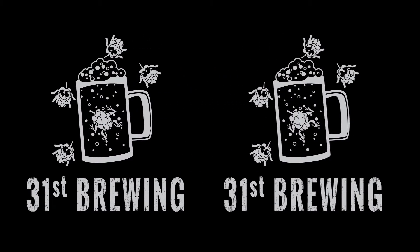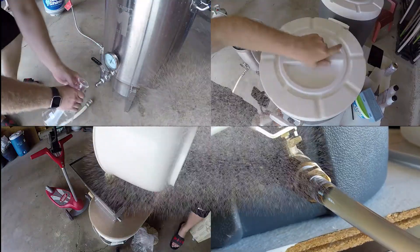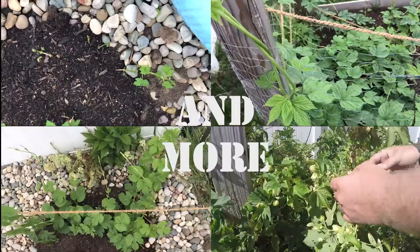Are you looking for the next craft beer to drink? Well, maybe Xocoveza from Stone Brewing is the one for you. Welcome back, everybody. I'm Brad. I'm Jessica. And today we are trying Xocoveza.